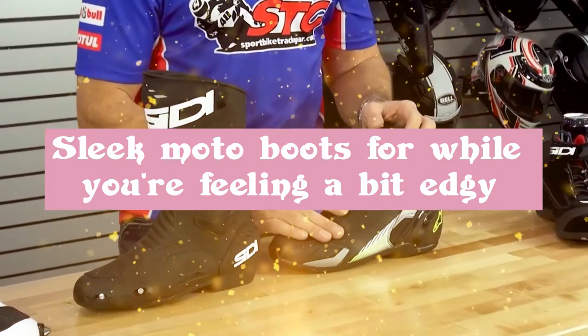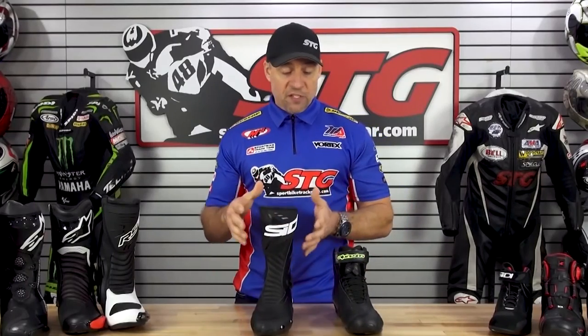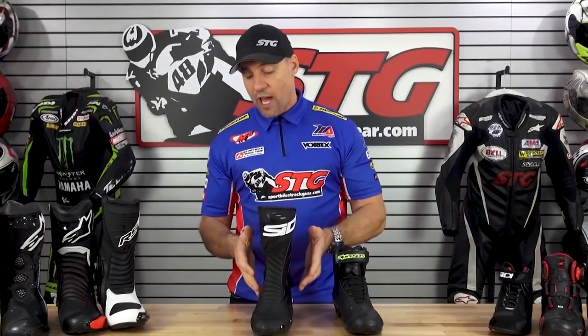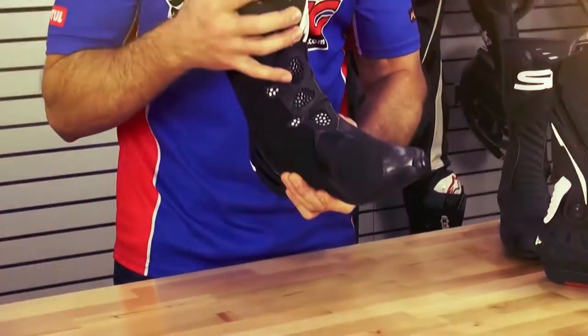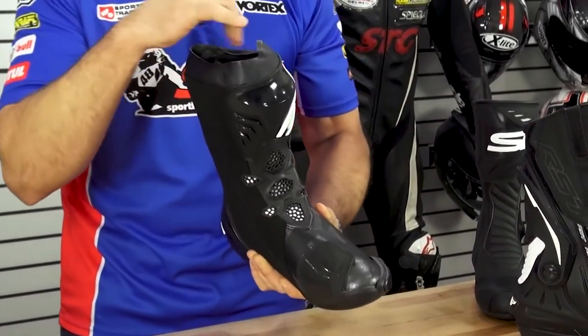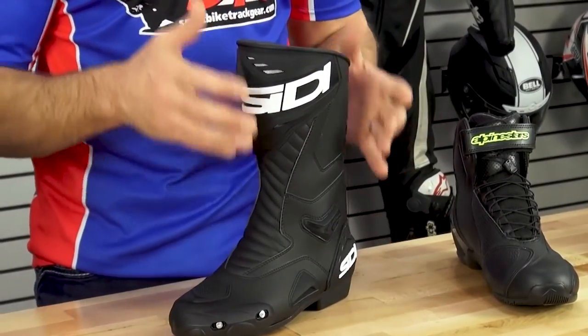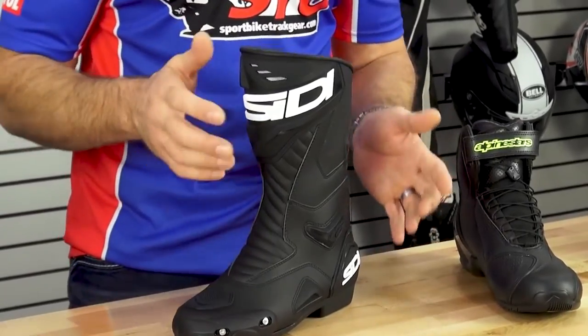Sleek Moto Boots for when you're feeling a little edgy. Stylish and functional, flat moto boots can be dressed up or down and worn with everything from tights to trousers. When selecting your moto boots this year, pay attention to the details — do you prefer a well-placed zipper, a fashionable buckle, or intricate stitching? Whichever you choose, know that if you invest in a great pair, they will last you for years.